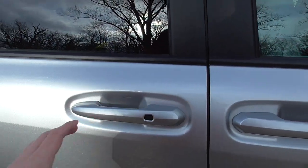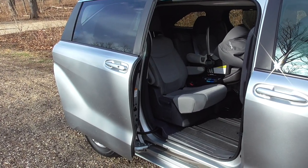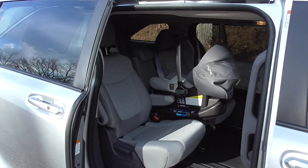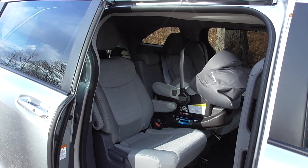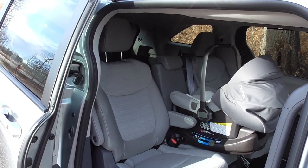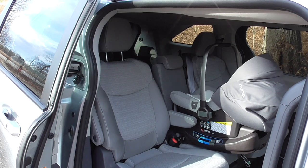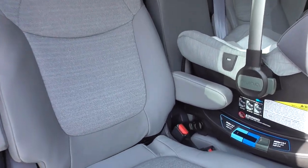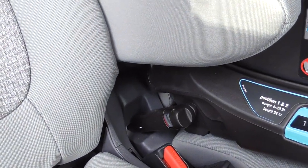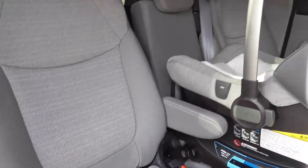Now a look at the second row for car seat compatibility. Upper trim levels have a kick-to-open feature and a seven-passenger variant. This is the eight-passenger model with the bench seat instead of a center console. Notably, there is a rear-facing infant-only seat installed with latch in the center seat of the second row — that is new for 2021. They've included a separate pair of latch anchors for this middle seat, along with the standard lower latch anchors in the two outboard seats.